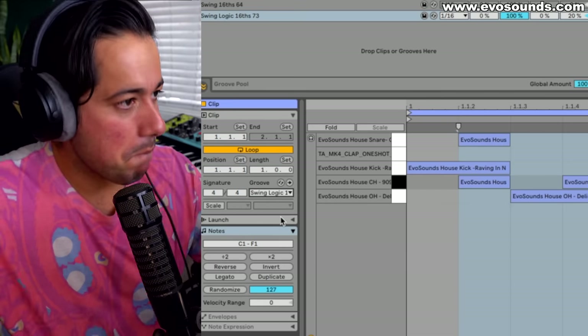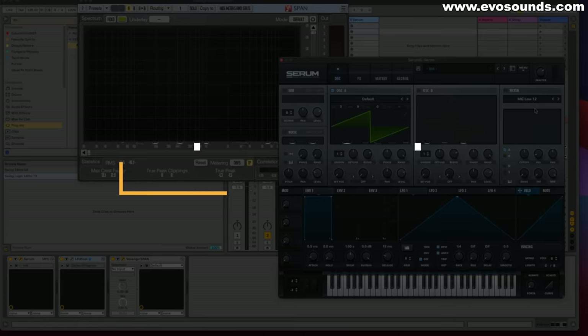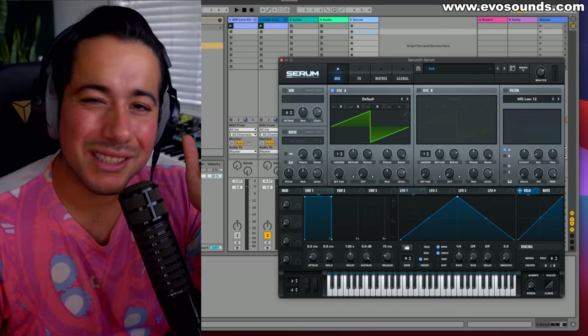I used to think producers were so pro because of drums like that — and I'm not even kidding, I was already making real money from music at the point where I didn't even know I could do this. This is literally one thing everyone needs to know.